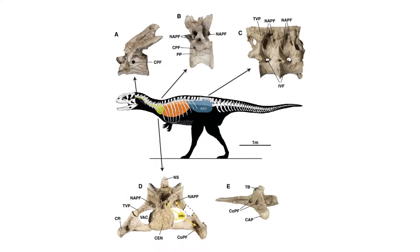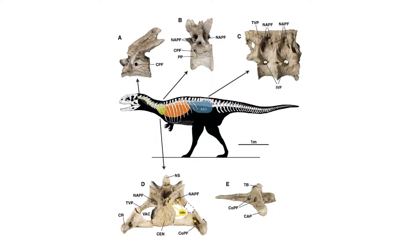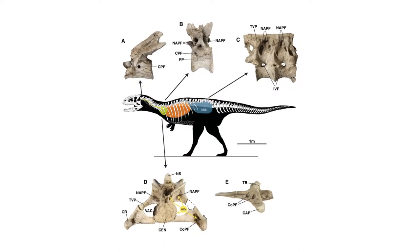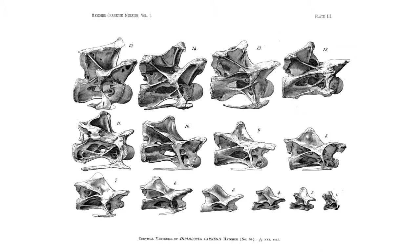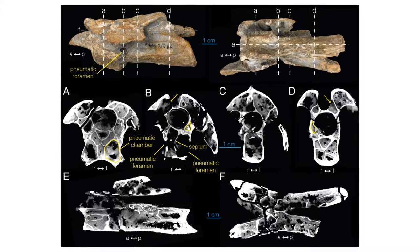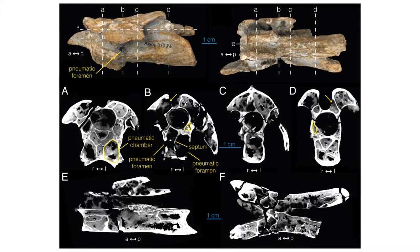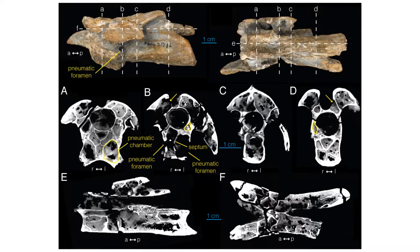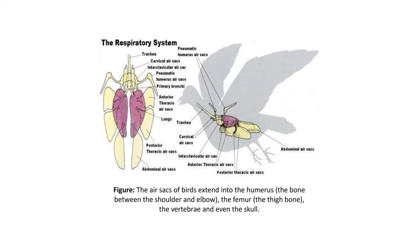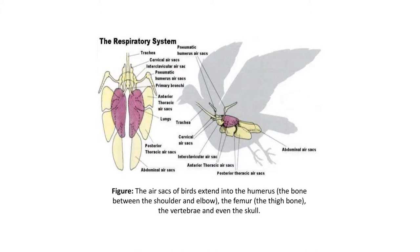Pneumaticity of skeletons also advanced further in theropods than it did in other suborders of dinosaurs. Pleuroceles, or air pockets in bones, occur in the skeletons of all Saurischian dinosaurs — theropods and sauropodomorphs alike. As theropods advanced, though, the degree of pneumatic invasion advanced in complexity and the volume of bone being replaced by air. This system of air pockets was integrated with the lungs and pulmonary system, resulting in a unidirectional airflow and gas exchange apparatus unrivaled in efficiency.